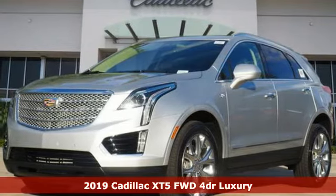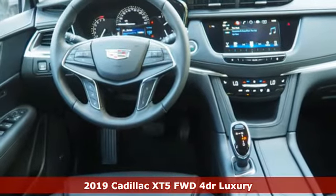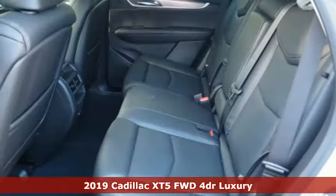Here's a new 2019 Cadillac XT5. Attractive and accommodating, treat yourself to a vehicle that does more for you.